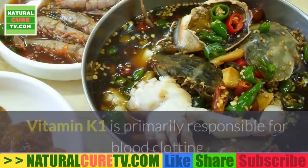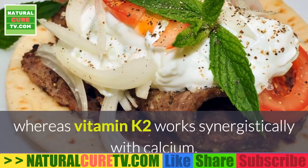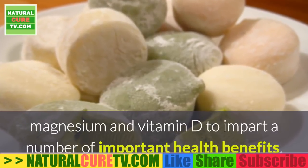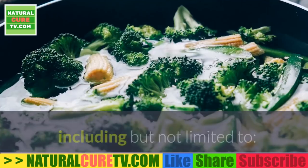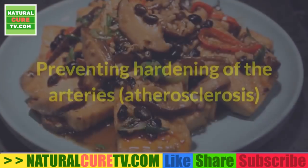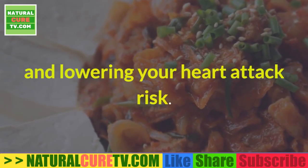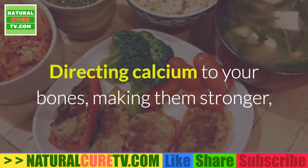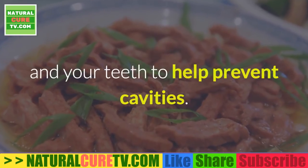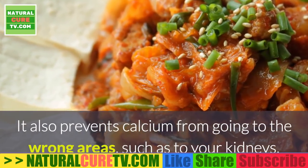Vitamin K1 is primarily responsible for blood clotting, whereas vitamin K2 works synergistically with calcium, magnesium, and vitamin D to impart a number of important health benefits, including preventing osteoporosis, preventing hardening of the arteries (atherosclerosis), lowering heart attack risk, and directing calcium to your bones to make them stronger and to your teeth to help prevent cavities.